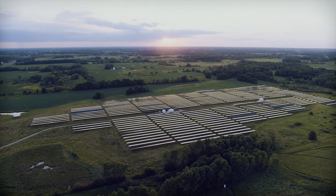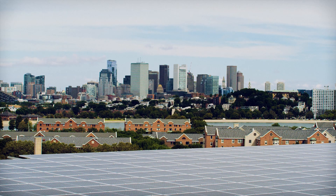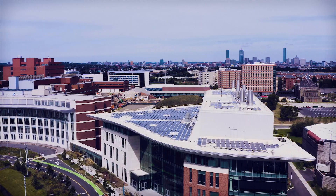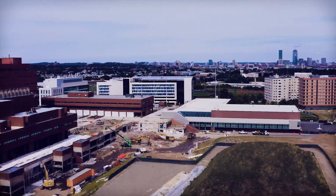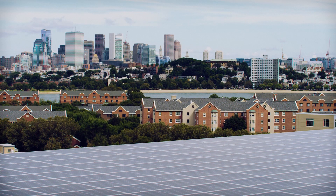We're not in the middle of a field putting electrons into a very sophisticated grid. We are working here with UMass Boston. We've got solar on the West Garage, we've got a solar canopy, we've got solar on U-Haul, and together those are going to generate one million kilowatt hours annually.